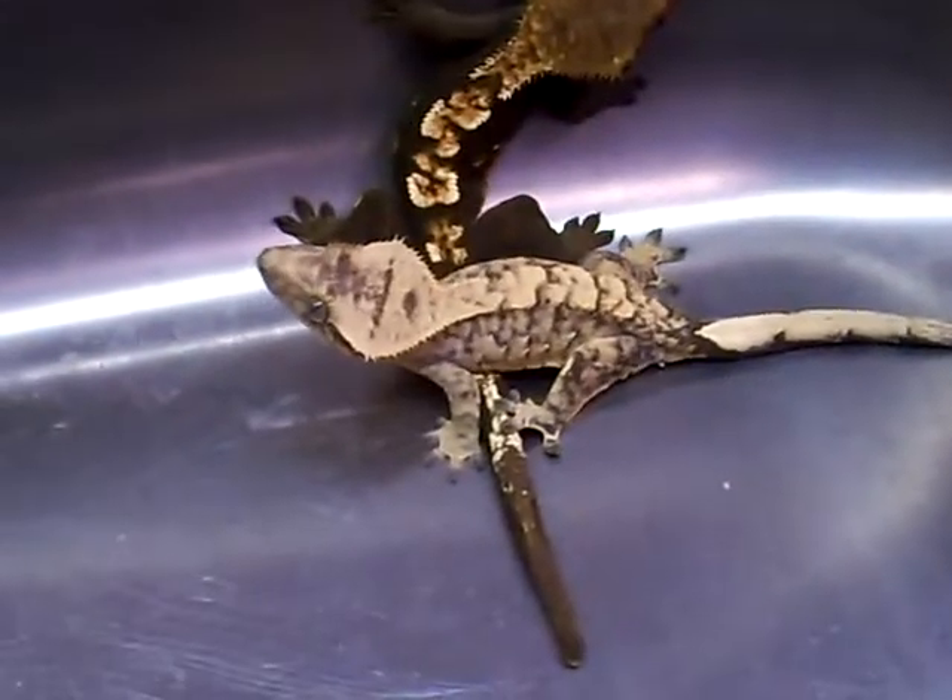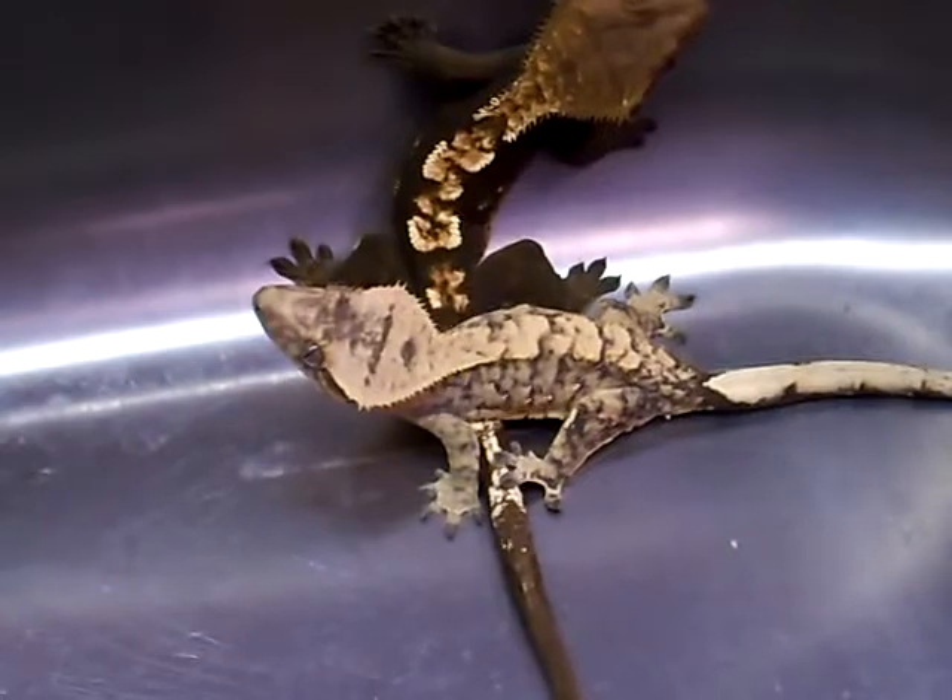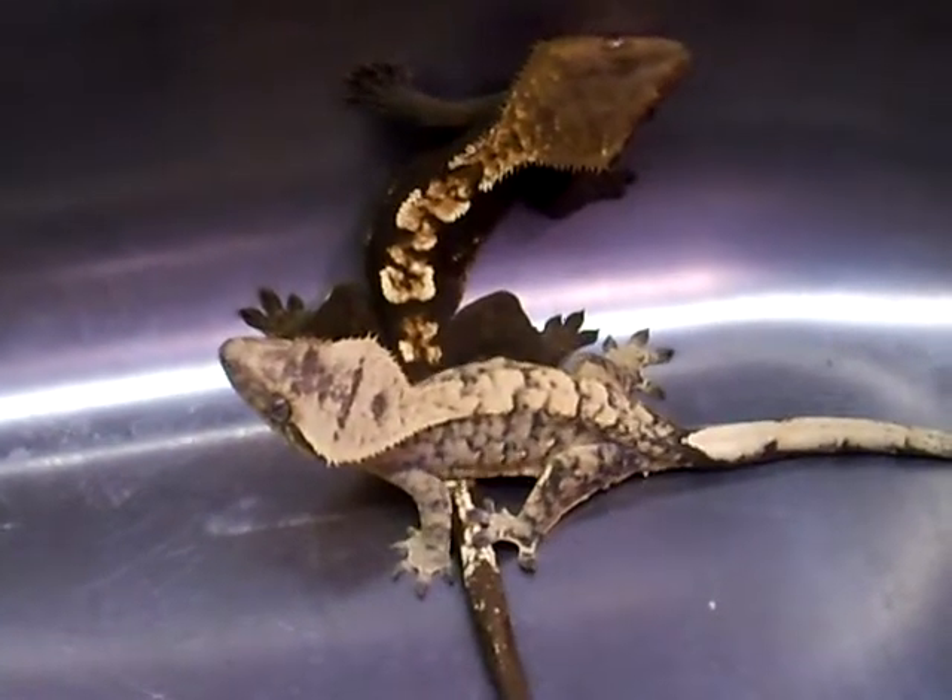Hey, it's WesternPanapro530 here and this will be an update on all my reptiles I have in my collection.